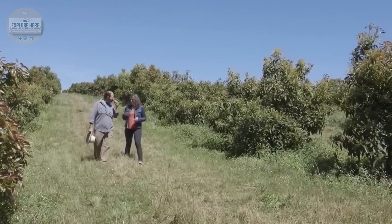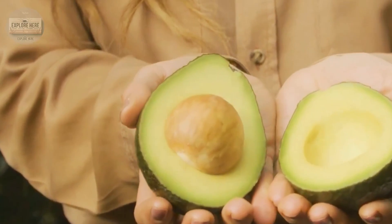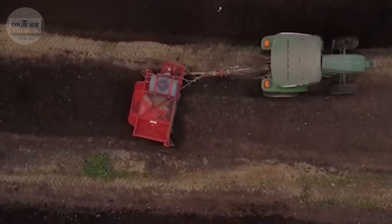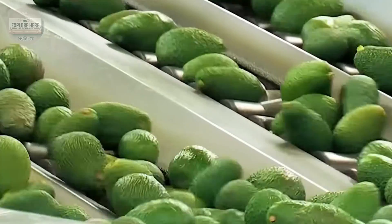So how does the avocado go from bush to high-tech processing facilities? Let's explore the world of avocados and the interesting things hidden behind each avocado we eat every day.